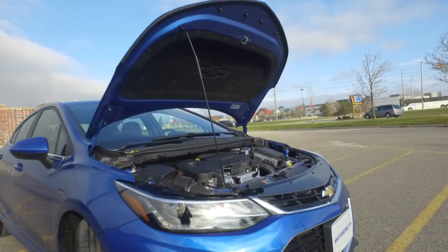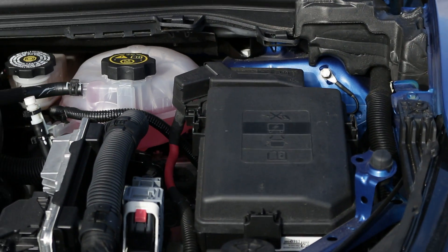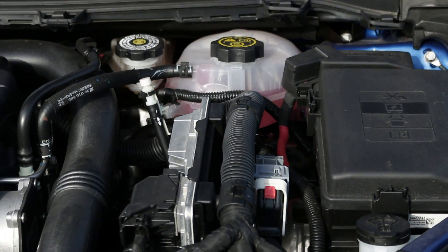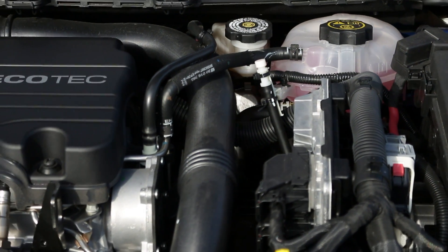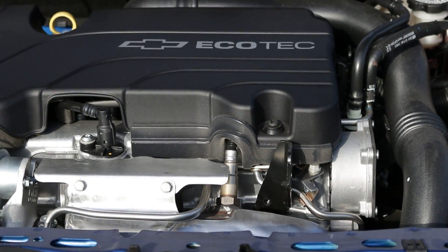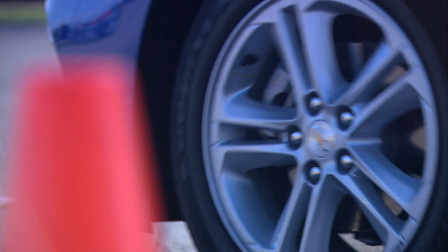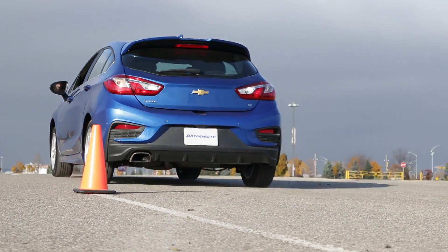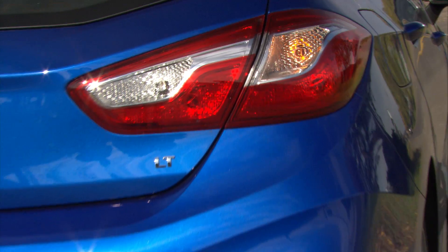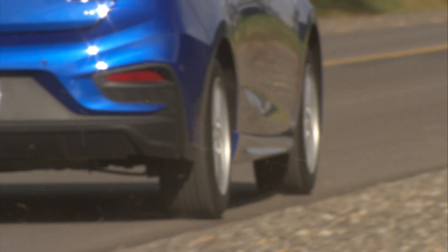The hatch arrives with a single engine: a 1.4-litre turbocharged four-cylinder. It puts out plenty of power. The 153 horsepower is good for the segment, but it's the 177 pound-feet of torque at 2,000 rpm that makes the bigger difference. While there is a very minor bout of turbo lag off the line, once moving the power builds strongly and brings a rewarding turn of speed. In the end, the Cruze hatch canters to 100 km/h in 7.8 seconds, which is more than up to class standards.